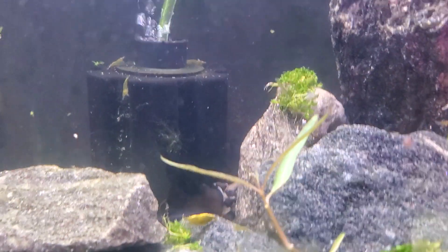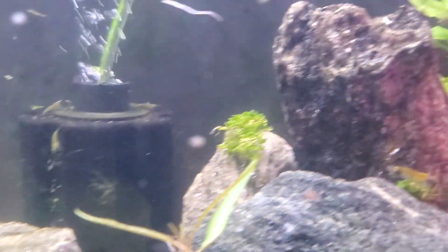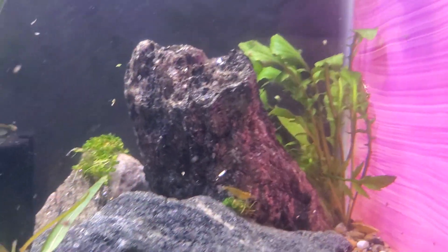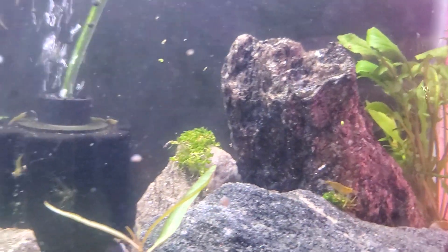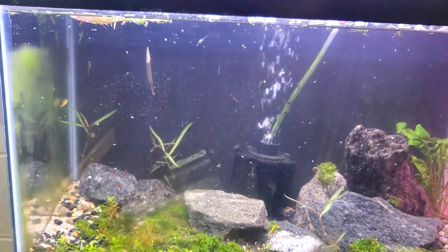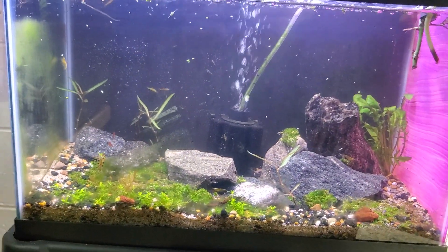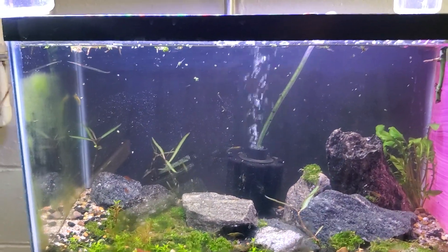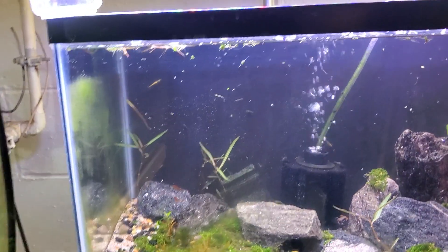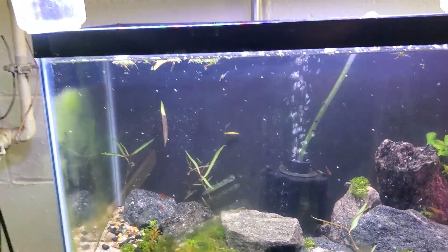It's a 10 gallon tank. They may have to get upgraded pretty soon. We also decided to add a few more plants in here. I'm having a green water issue in here, but the green water has cleared up. All it took was a 50% water change twice over a two week period and it knocked it right out. So I'm pretty happy with that.